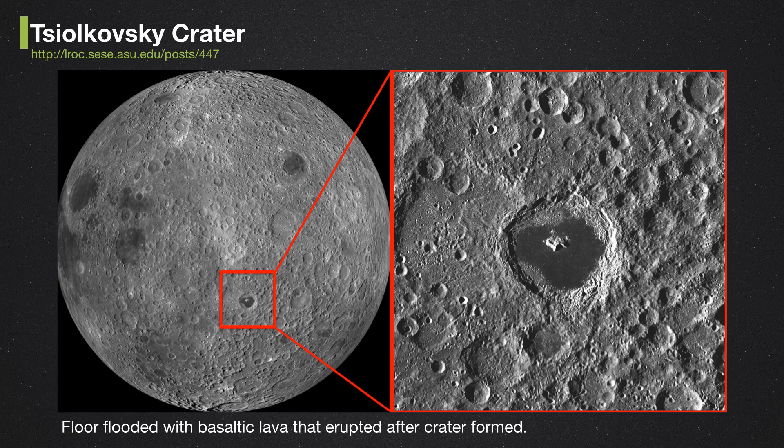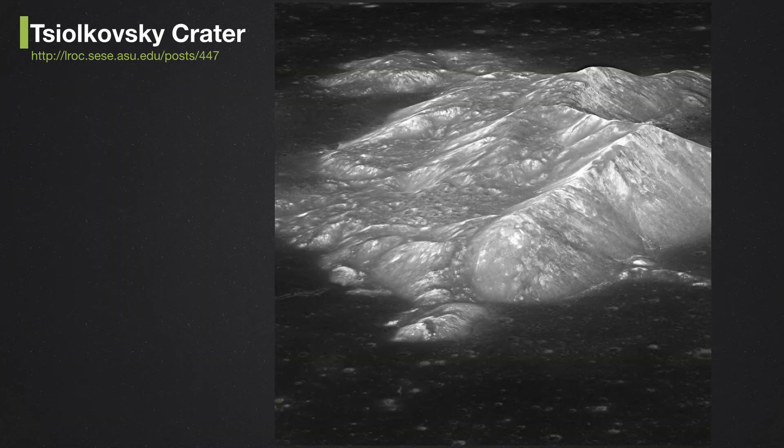On the far side of the moon — much more heavily cratered than the near side — there's a big impact crater called Tsiolkovsky, named after the father of rocketry, a Russian from the late 1800s. After the impact, lava filled the floor of the crater, which is why it's so smooth and dark. There's a picture of the central mountain rising up out of the dark lava plains — white cliffs rising out of the dark — quite eerie.